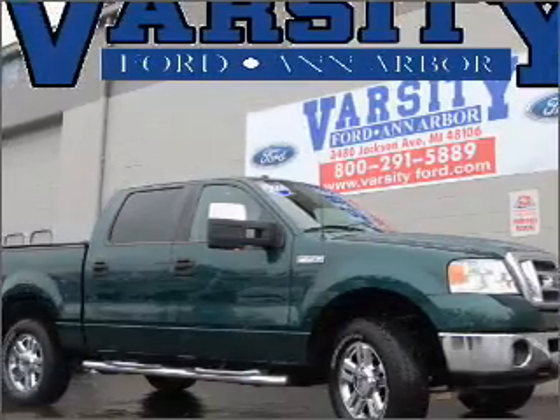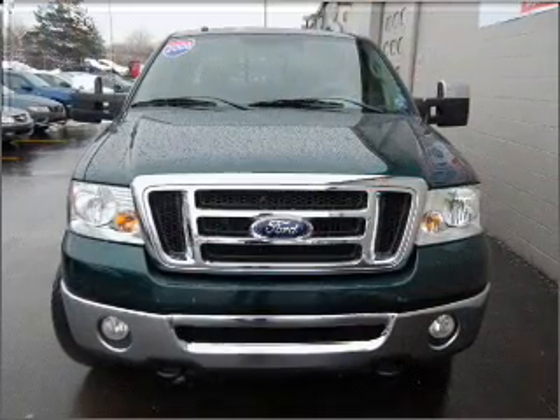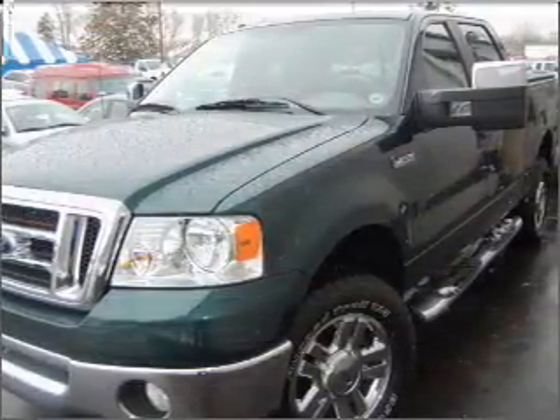Take a look at this 2008 Ford F-150 that just came into Varsity Ford. This F-150 has a 5.4 liter 8-cylinder 24-valve engine that is all business.